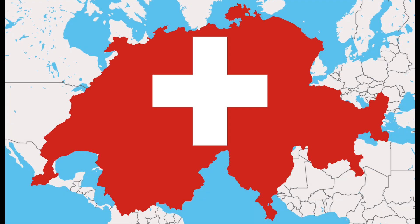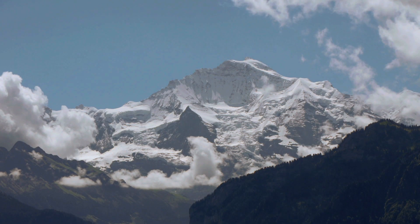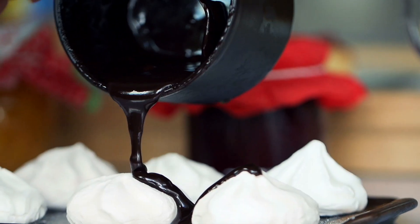We are from Switzerland, a small country in the heart of Europe. Switzerland is well known for its many mountains, lakes, green countryside, nice small cities, and its unforgettable cheese and chocolate.